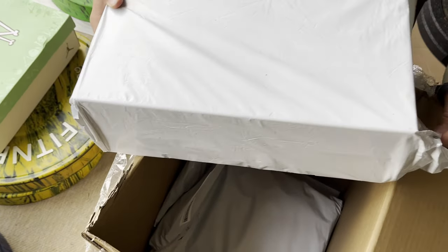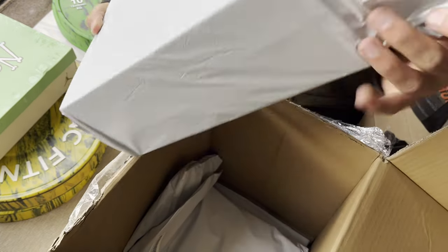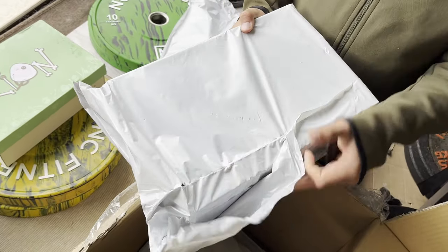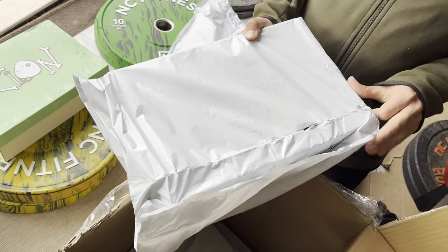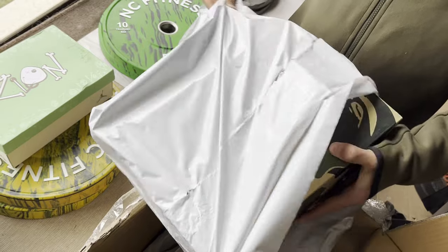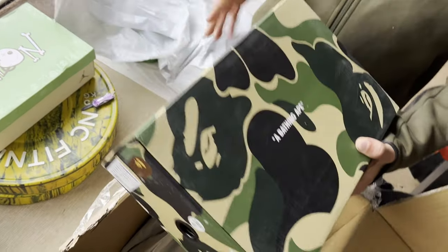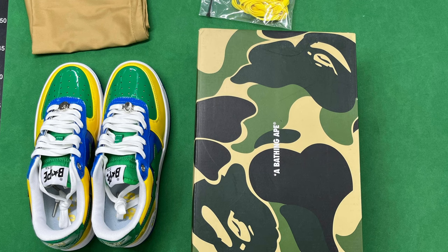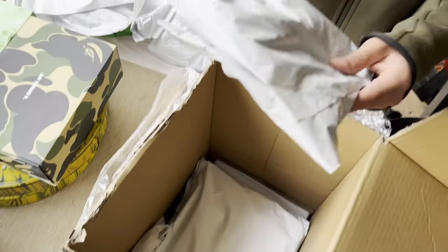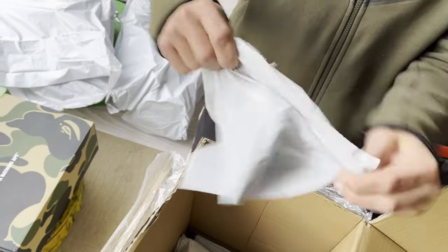The Bapesters — I had ordered a pair in the first haul, the Peking Duck colorway, which was okay, but I ordered my size nine and they were a bit small. So these are nine and a half and they're true to size. The nines are a bit tight — wearable, but the nine and a half is the better fit.